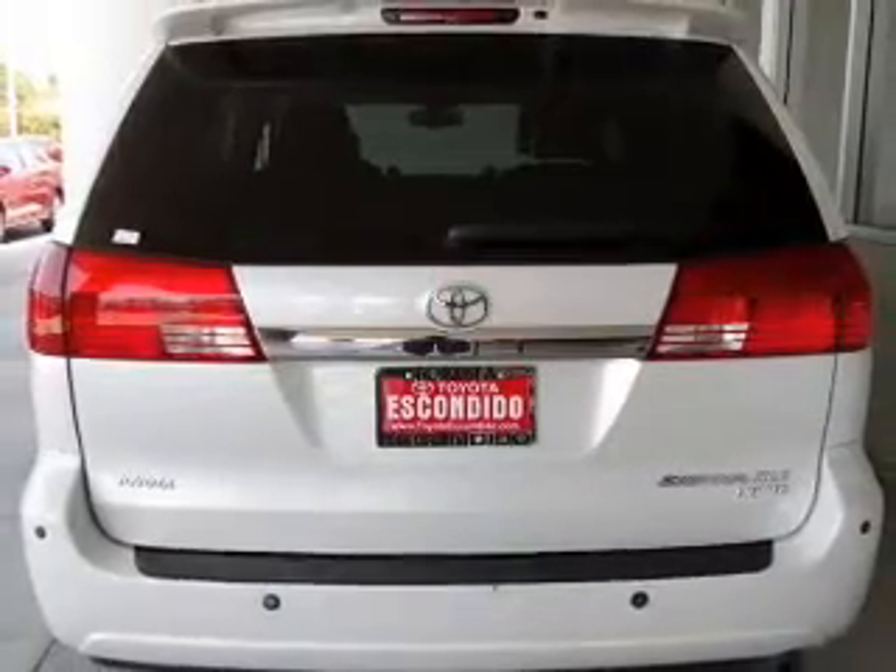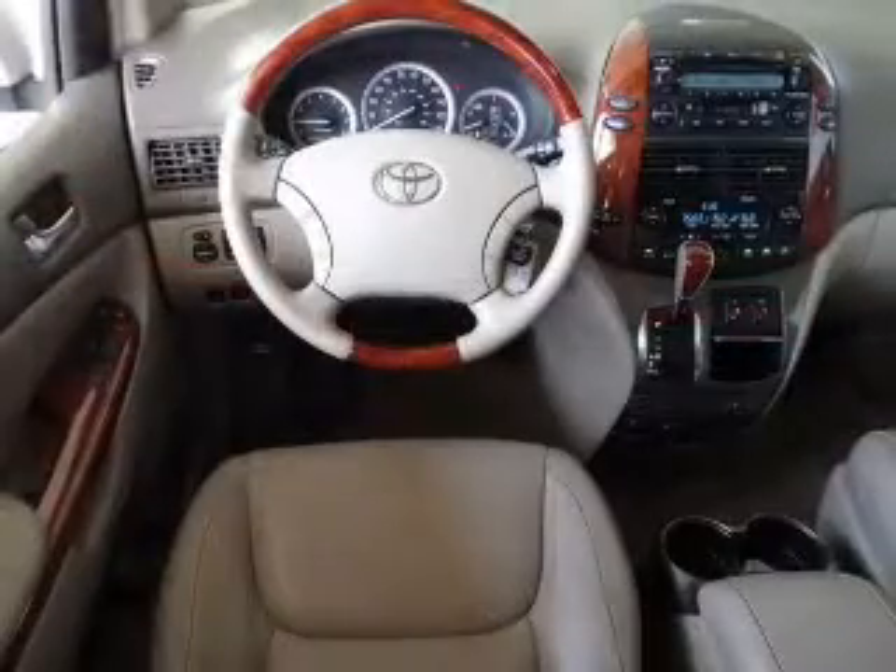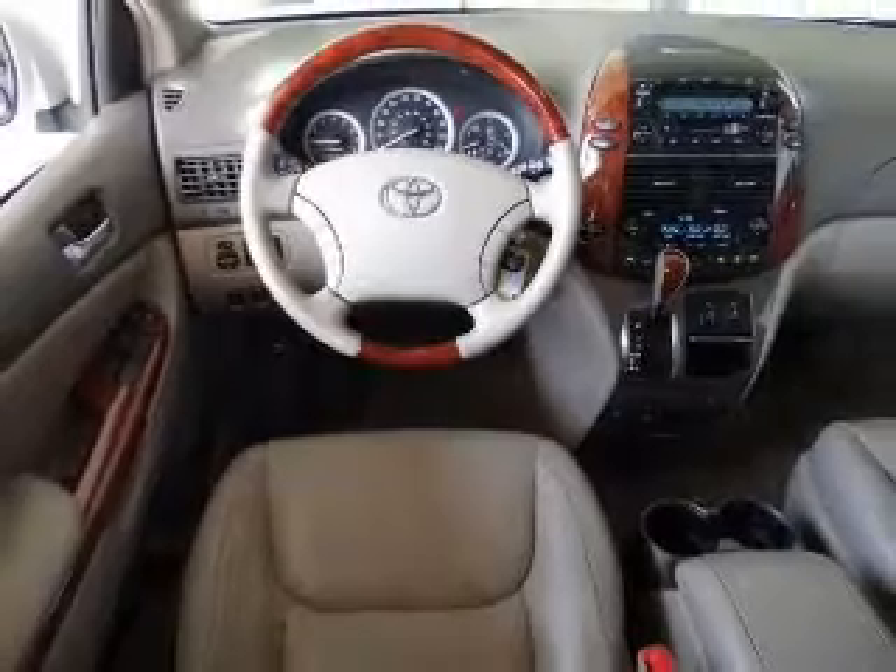Stand out from the crowd with premium wheels. Savor your listening experience with the premium sound system. The anti-lock braking system will help deliver you safely to your destination.